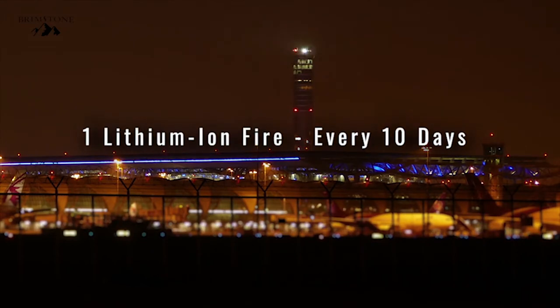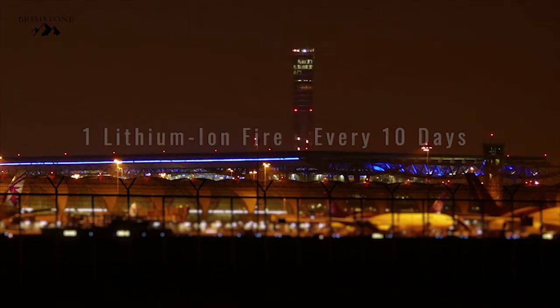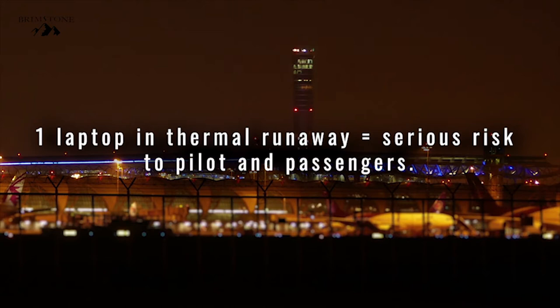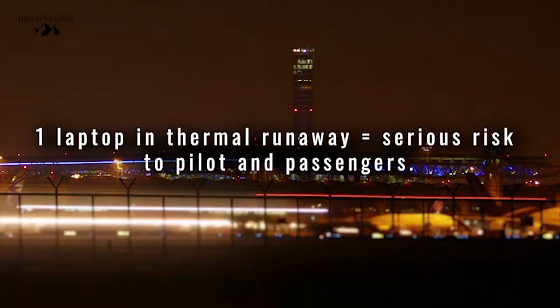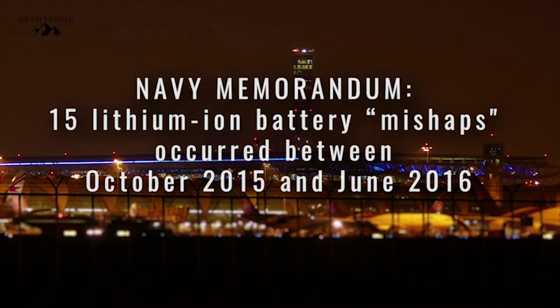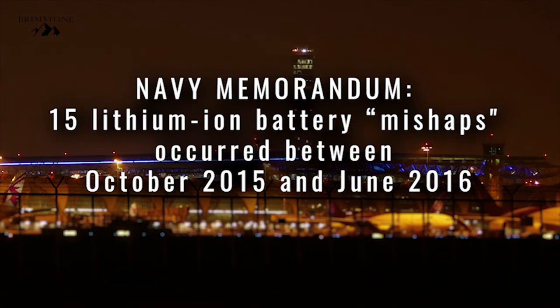Recently, the FAA reported that an average of one lithium-ion battery fire happens every 10 days. This ultimately led to the FAA issuing an alert urging airlines to conduct a safety assessment to manage the risks associated with transporting lithium batteries. In smaller airplanes, one laptop going into thermal runaway would be enough to potentially cause serious risk to a pilot and the passengers. A Navy memorandum states that between October 2015 and June 2016, 15 mishaps occurred that resulted in an injury to Navy personnel or fire damage to military property.